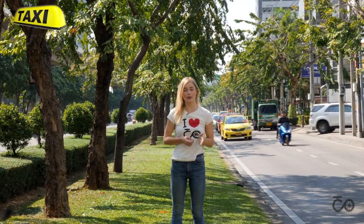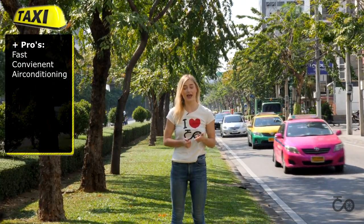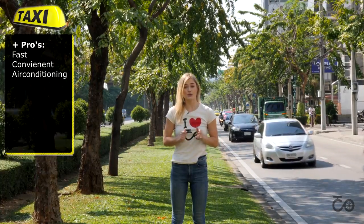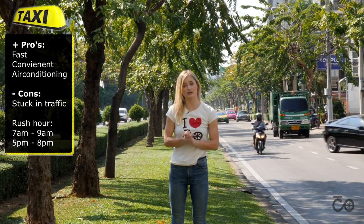If you're going from one place to another place, your best bet is to use a taxi, because it's fast, it's convenient and it has air conditioning. But be aware, don't use a taxi during rush hour, because you will be stuck in traffic for a very long time.